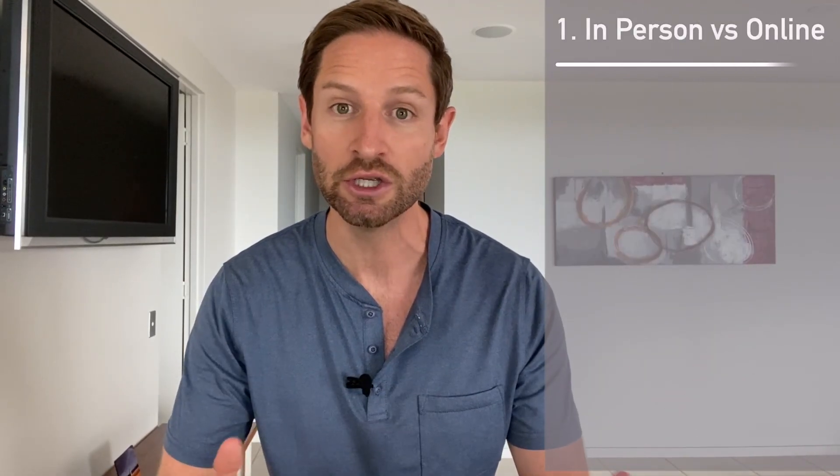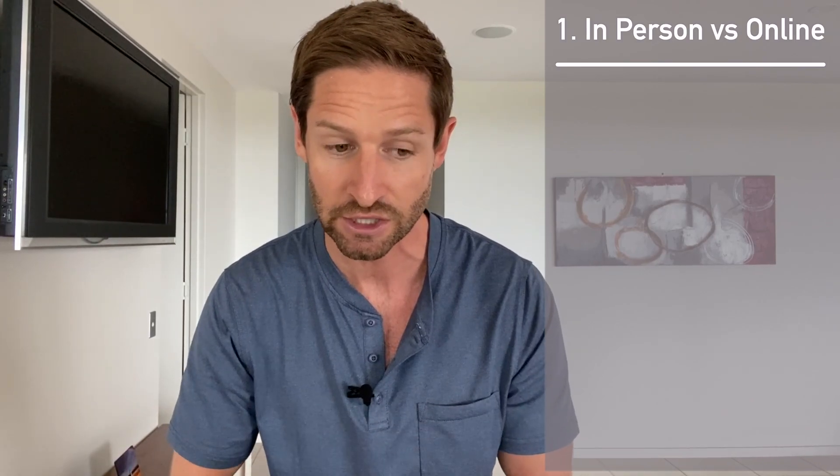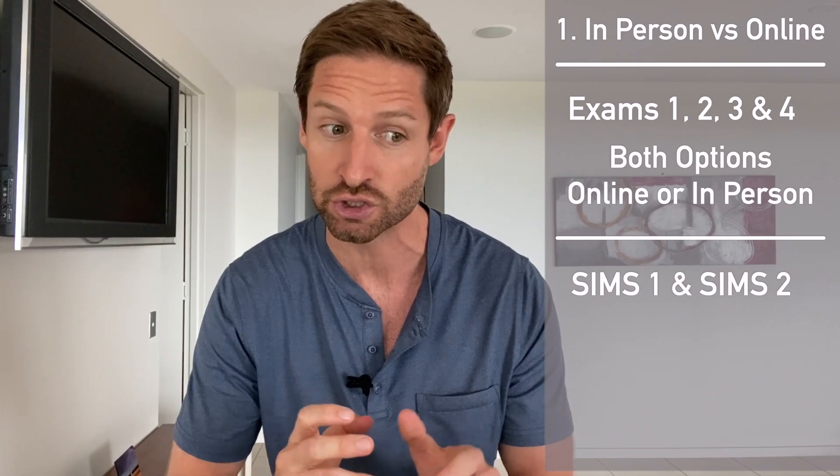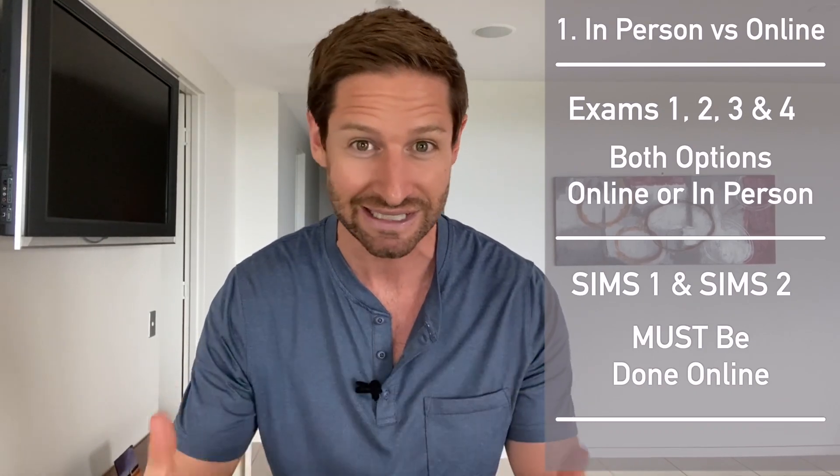At the time of this video, you can do courses one, two, three, and four in person or online, but you have to do simulation session one and simulation session two online. Some people have been able to do their sims one and sims two exams in person with a really good excuse, but the majority have to do them online. If you do them in person, you don't need to bring your laptop — they'll have a tablet for you.